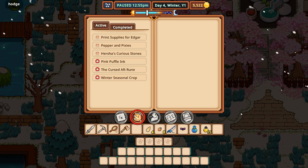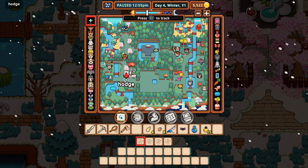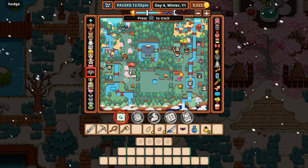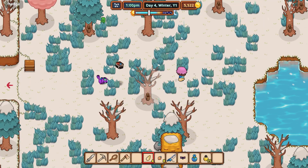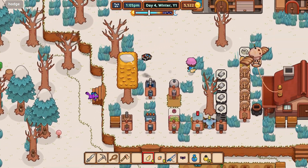Alright, where is Edgar? Because that's who wants it, right? He must be at the print shop. Let's boogie on over that way. And we're just waiting for everything else to finish up.